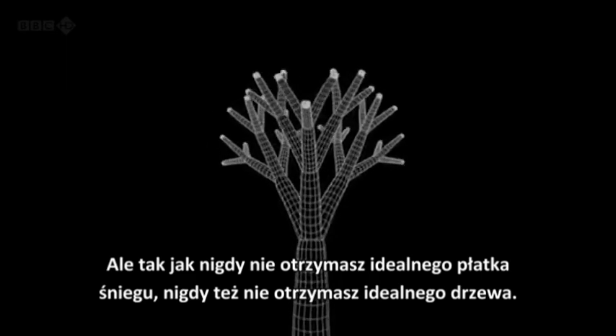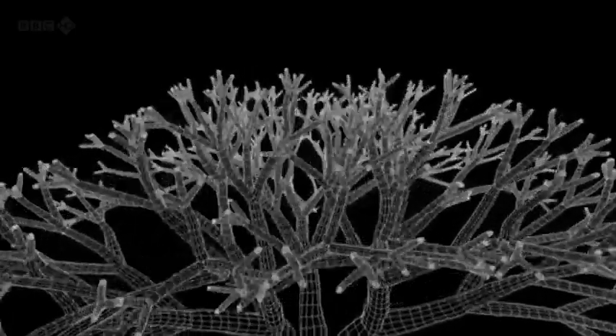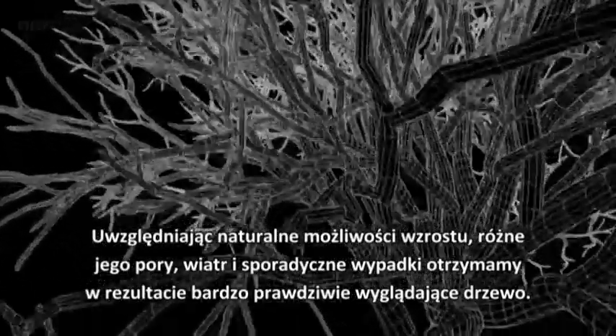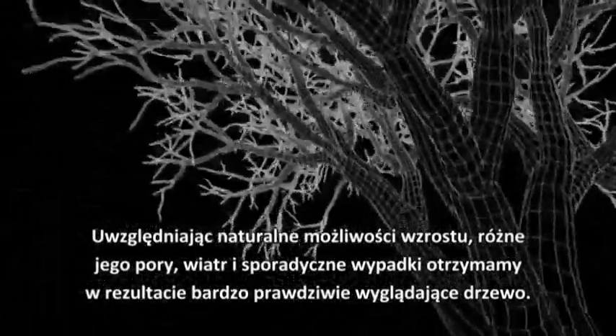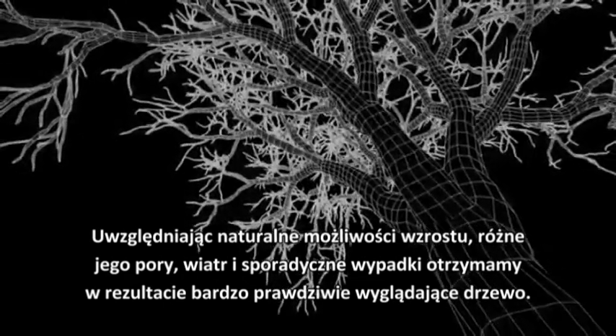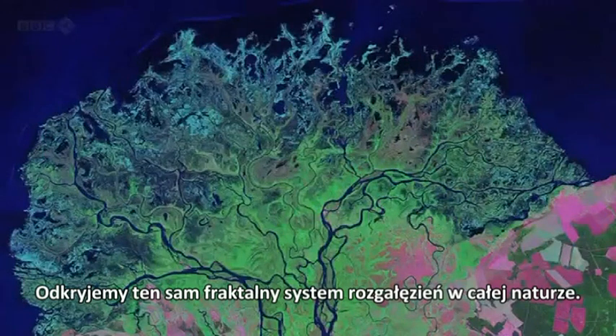But just as you never get a perfect snowflake, you never get a perfect tree either. But allow for some natural variability — different growing seasons, the wind, an occasional accident — and the result is a very real-looking tree. And we find the same fractal branching system time and again throughout nature.